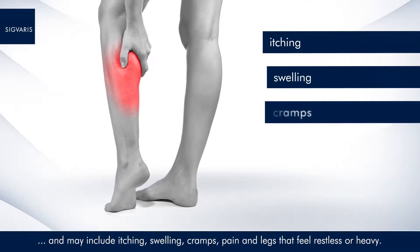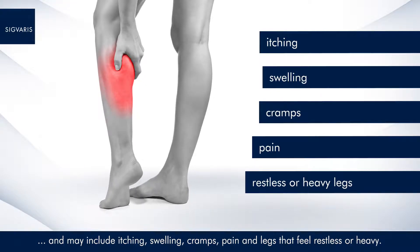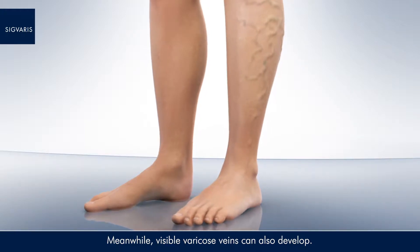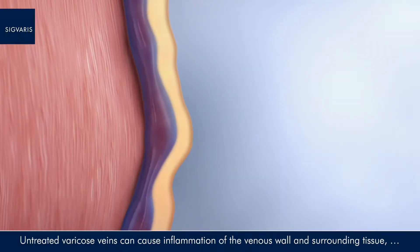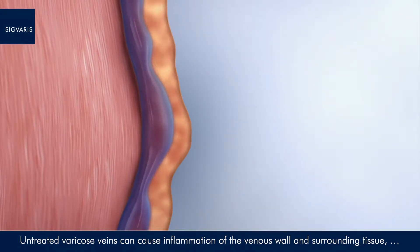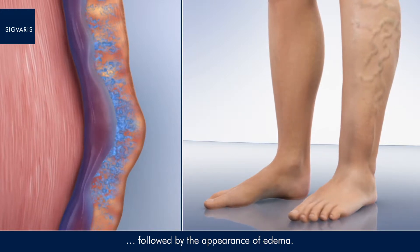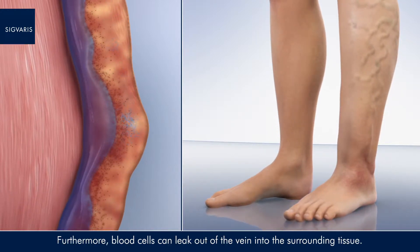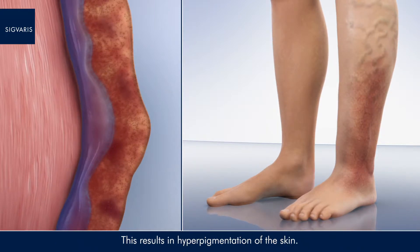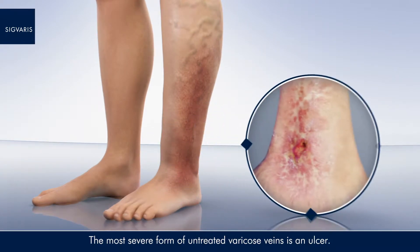Symptoms of venous disease vary depending on severity and may include itching, swelling, cramps, pain, and legs that feel restless or heavy. Meanwhile, visible varicose veins can also develop. Untreated varicose veins can cause inflammation of the venous wall and surrounding tissue, followed by the appearance of edema. Furthermore, blood cells can leak out of the vein into the surrounding tissue, resulting in hyperpigmentation of the skin. The most severe form of untreated varicose veins is an ulcer.